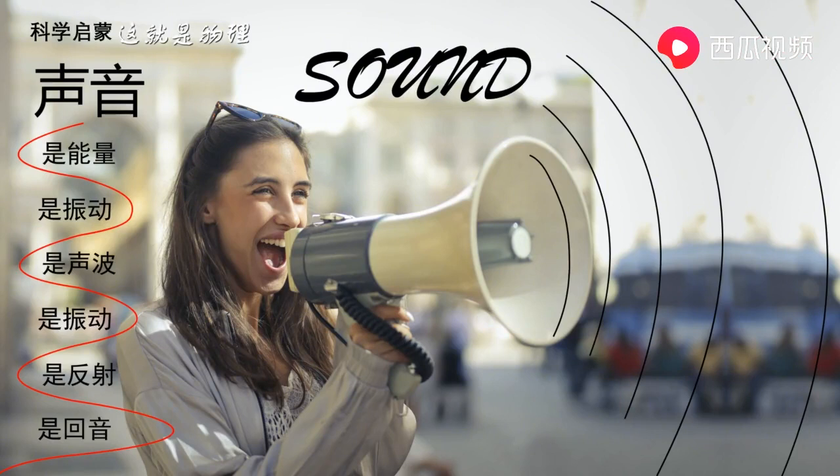Hello everybody, I'm Kelly. Today we're going to talk about sound. So first question: what is sound?